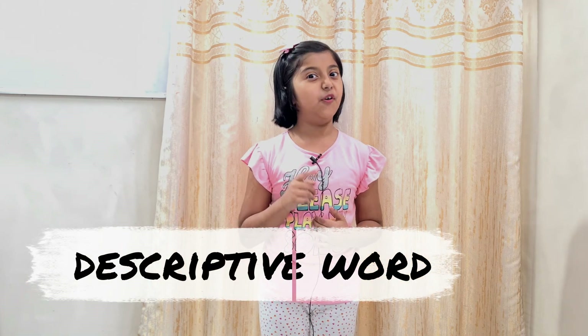Hi friends, my name is Kanupriya and welcome back to my channel. As I had told you in my previous video, my next video will be about descriptive words. So in today's video I have some descriptive words with examples. But before starting the video, do not forget to subscribe to my channel. So let's start.